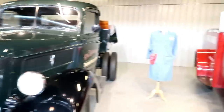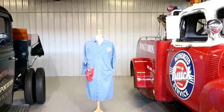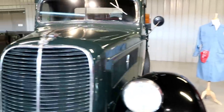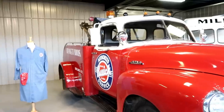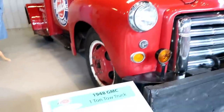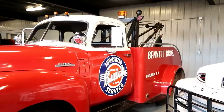As I mentioned in previous videos — but this is for my new subscribers — if you see clothing, whether it's on a mannequin or not, that indicates the clothing of the era of the vehicle. Now here we have an absolutely beautiful tow truck: a 1948 GMC tow truck. Absolutely beautiful.